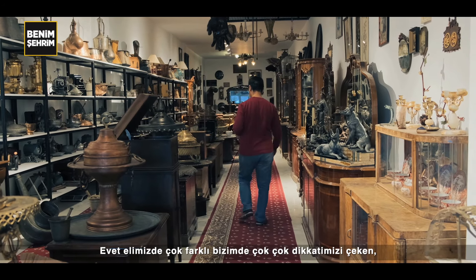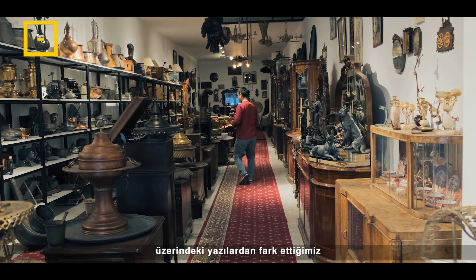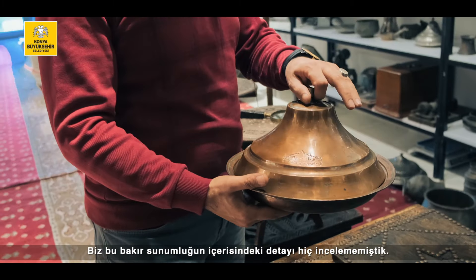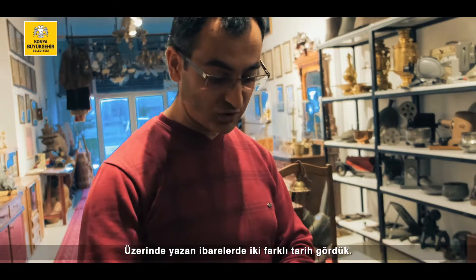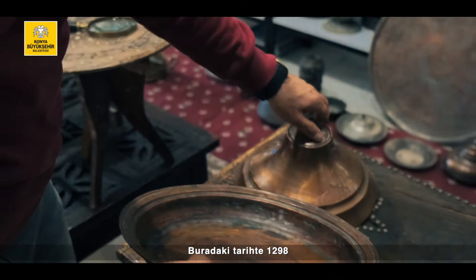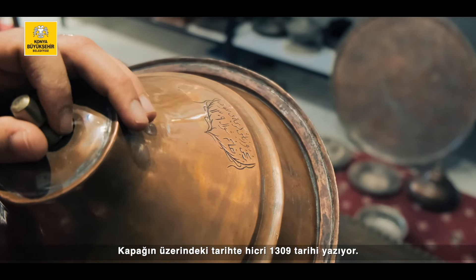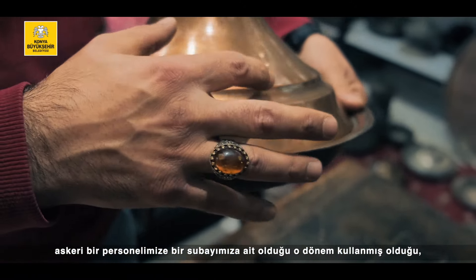Elimizdeki çok farklı ve dikkatimizi çeken yazılar var üzerinde. We found a very interesting inscription — Şükrü Bakr's presentation gave us this. We can't find all the detail. We've got a different Iberia from the top. We've got a date: 1298. On the cover at the top, Hijri is 1309.